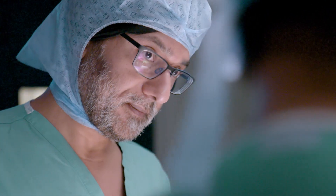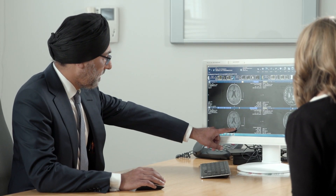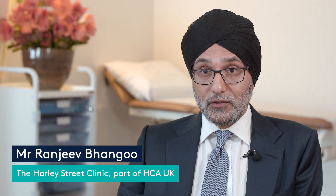Visualase is a step change in the treatment of brain tumours. It allows us to treat tumours that we couldn't treat before and it allows us to access locations of tumours that we couldn't treat before. I'm Ranjeev Bangu, I'm a consultant neurosurgeon here at the Harley Street Clinic.